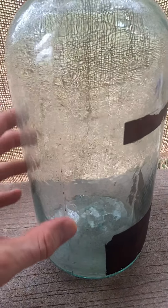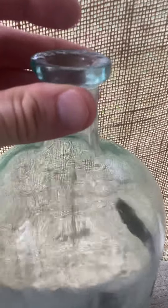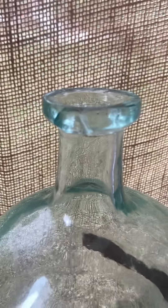This is blown in a mold. You can see the seam and it's got an applied lip — that was a gob of hot glass they just wrapped around to make the lip. It's got a crack right there, but it's still really gorgeous.